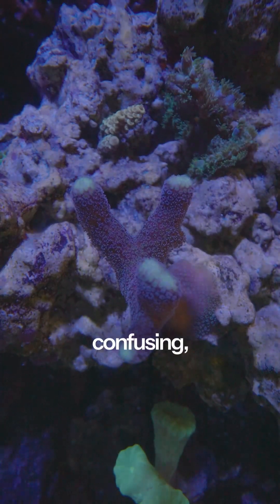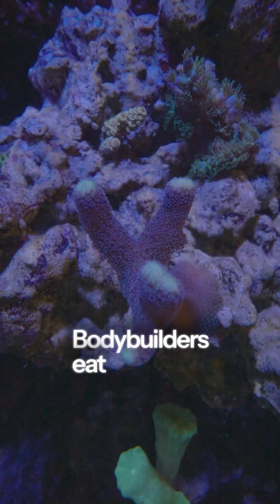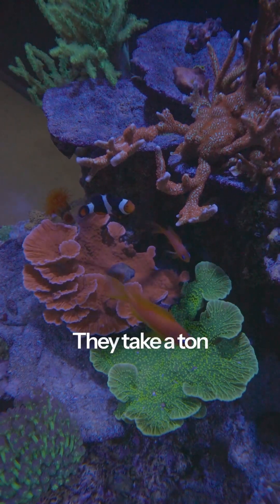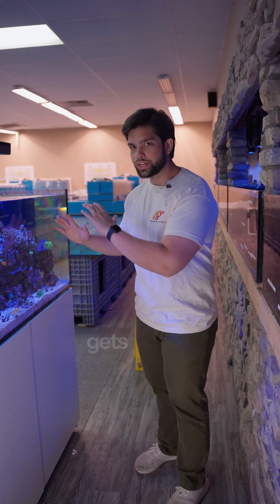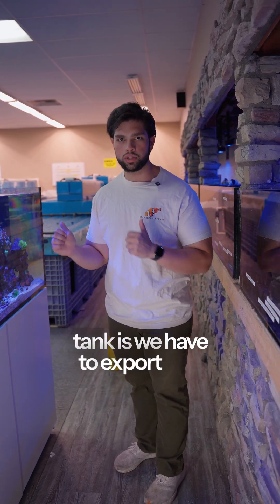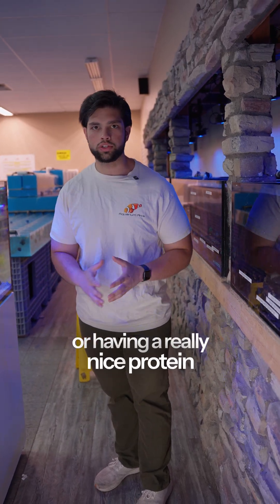I would think of acropora like a bodybuilder: bodybuilders eat a ton of food but also work out really hard, and that's the same thing acros do. They take in a ton of nutrients — amino acids, prey they capture — but all of that waste in the wild gets carried away. In our reef tank, we have to export that waste by doing water changes, carbon dosing, or having a really nice protein skimmer.